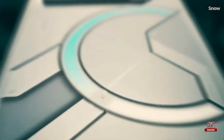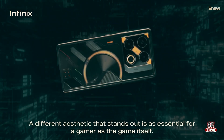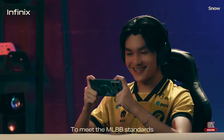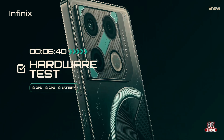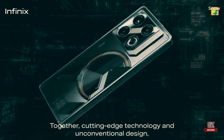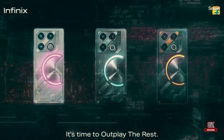The Infinix GT20 Pro successfully captures the essence of gaming aesthetics. The back features a functional LED light setup that complements the Mecha Orange unit. Other color options include Mecha Silver and Mecha Blue, both equally captivating.